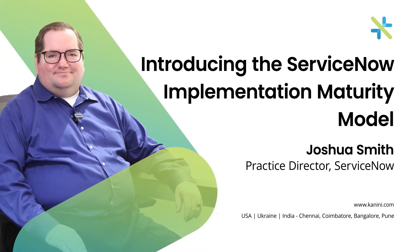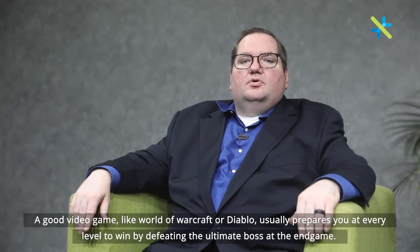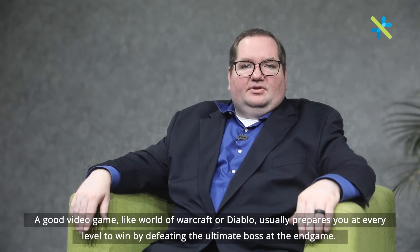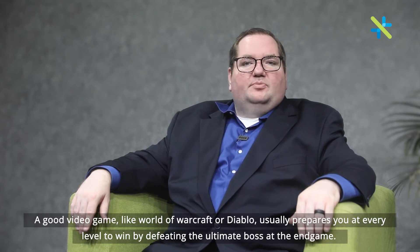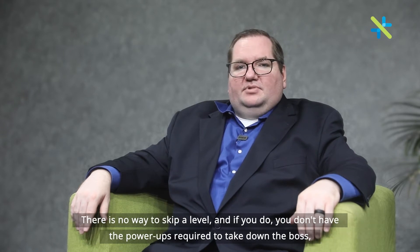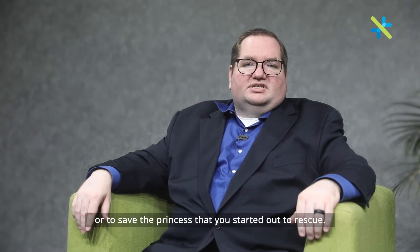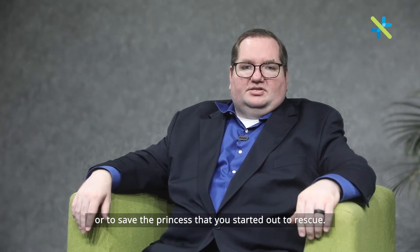Introducing the ServiceNow Implementation Maturity Model. A good video game, like World of Warcraft or Diablo, usually prepares you at every level to win by defeating the ultimate boss at the end game. There is no way to skip a level, and if you do, you don't have the power-ups required to take down the boss or to save the princess that you started out to rescue.